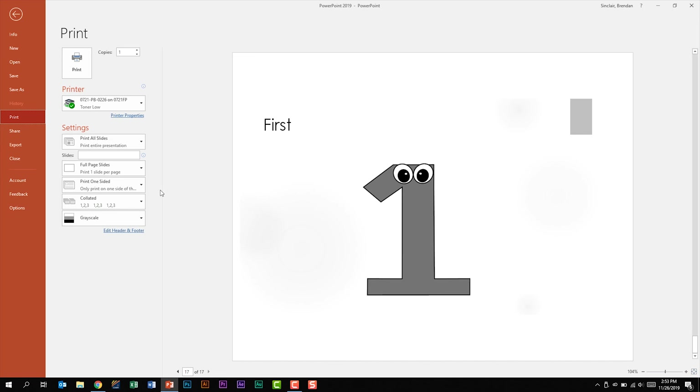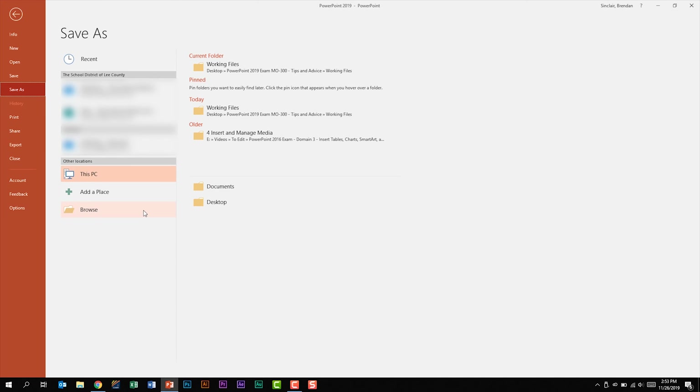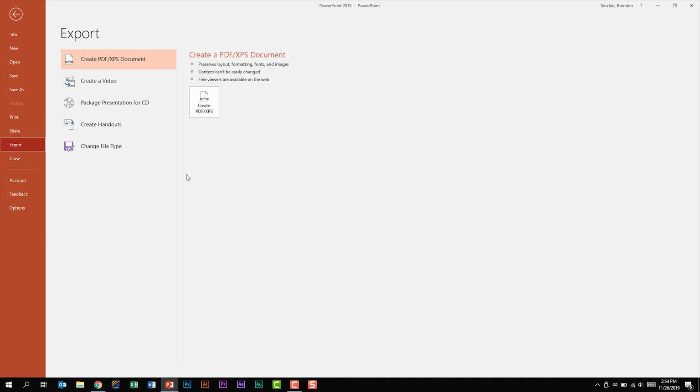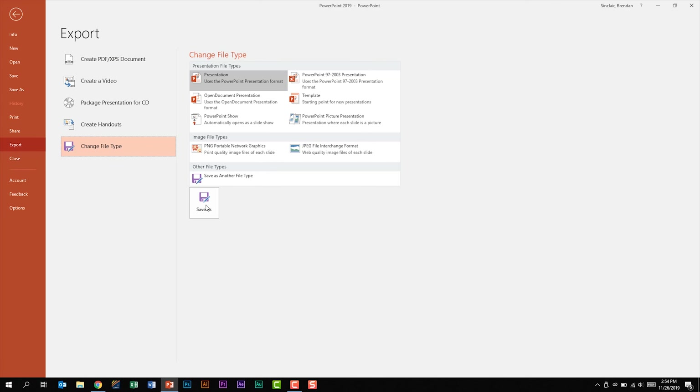You should know the different save options. Whether clicking Save As, know how to click Browse to navigate to different folders under This PC. You also have the Export feature, where you could be asked to create handouts, a PDF/XPS document, or click Change File Type for more options. These windows will bring up some of the same features found in the Save As section.